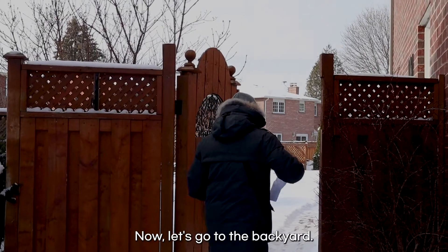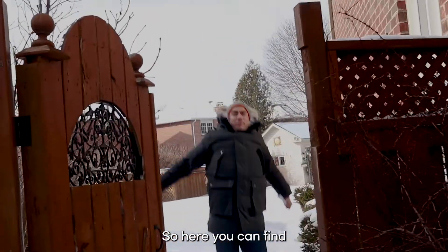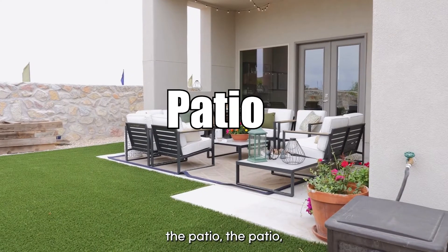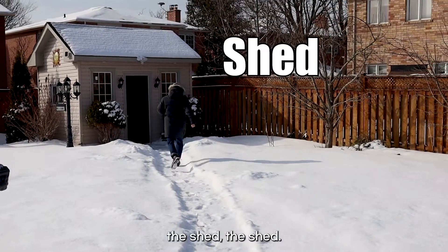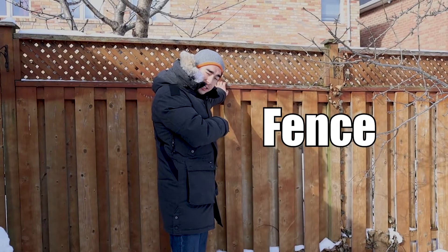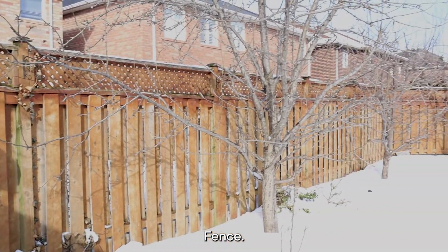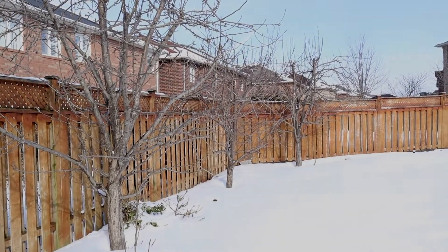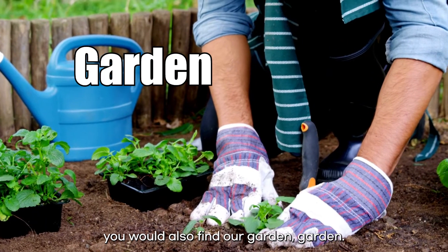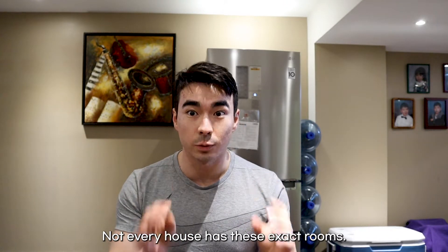Now, let's go to the backyard. Here, you can find the patio, the shed, and the fence. If it wasn't winter, you would also find our garden.